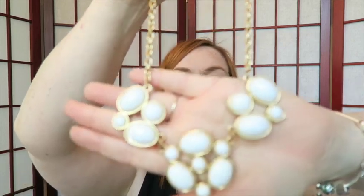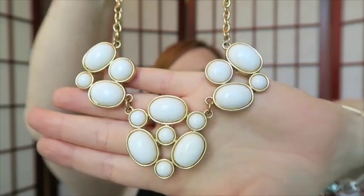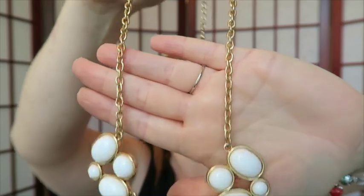Next is another necklace — not my style but it is somebody's style. It's got white bead cabochons — it looks really nice. No markings, but I will still try to sell this.